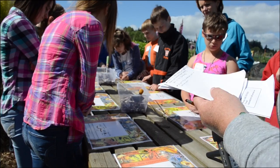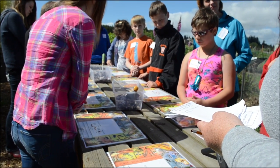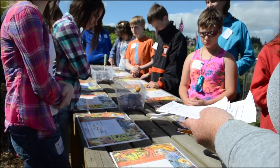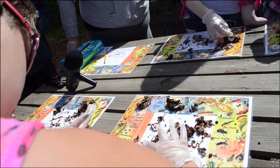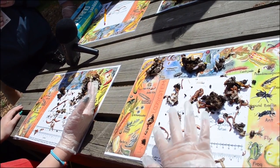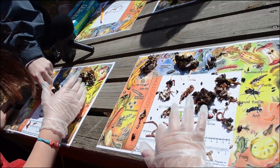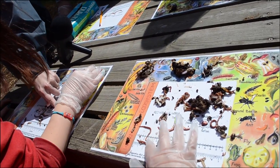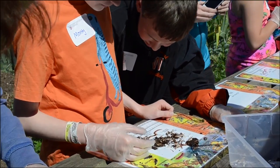Then we moved the youth over to the Restorative Community Service Garden and learned about worm composting. We gave each child a little mat with some compost on it and they dug through it and found all these red wigglers. They learned how the worms eat various kinds of fruit peelings and newspaper and vegetable peelings and turn it into compost.